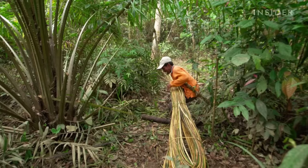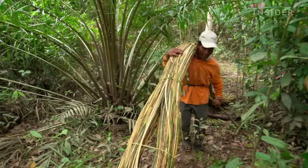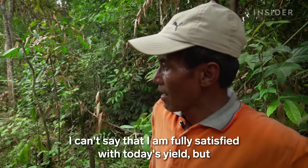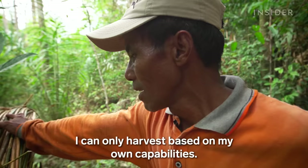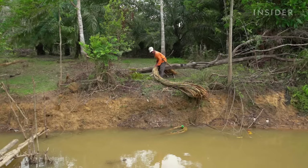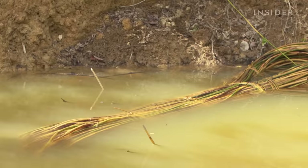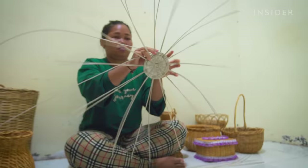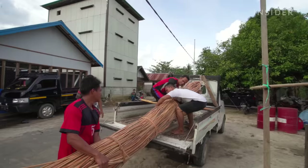When he has harvested as much rattan as he can carry, Sarimanto must make the trip back home to prepare the rattan for sale. After he returns, Sarimanto soaks the rattan for at least three days, so the skin is easier to peel when it's processed. Raw material is the basis of all rattan goods, but it has to pass through many hands before it can reach its full value. Sarimanto sells his raw rattan to producers like Rusniati, who send workers to pick up the rattan and process it.